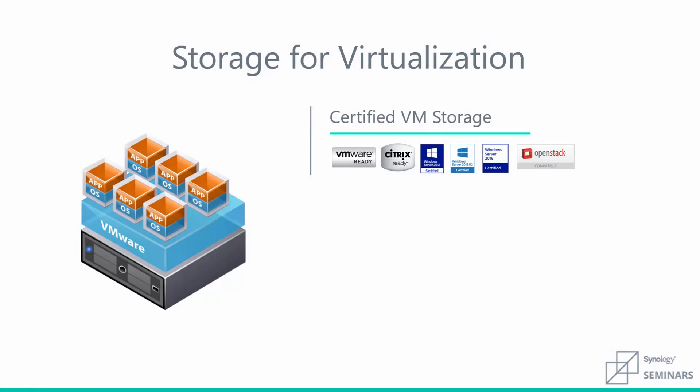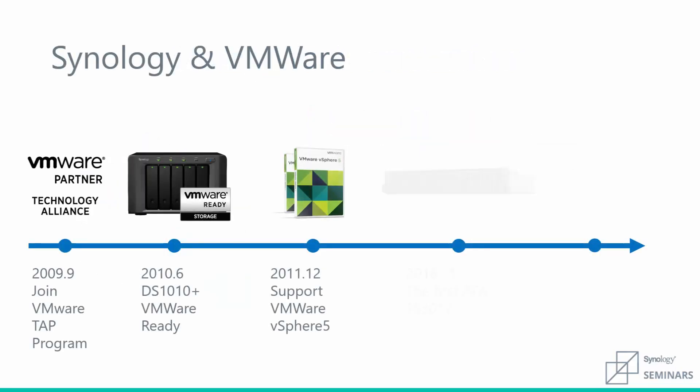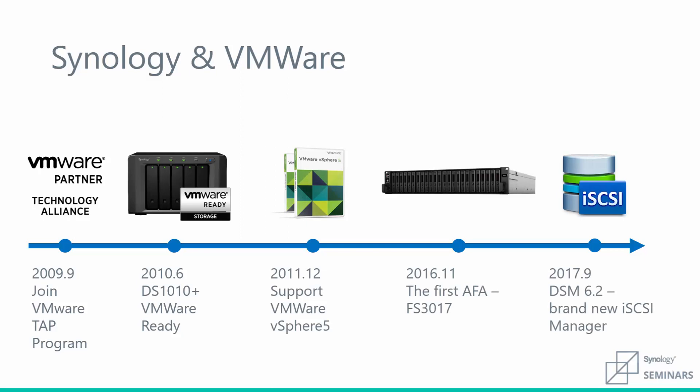We've had our longest-running virtualization relationship with VMware. Our relationship with VMware started almost 10 years ago when we joined their TAP program. Soon after, we released our first VMware-ready NAS. We continue to improve our virtualization solutions with both hardware and software innovation.